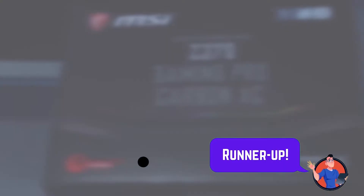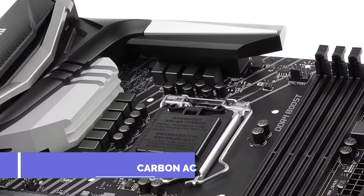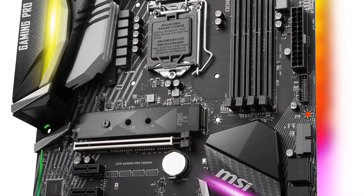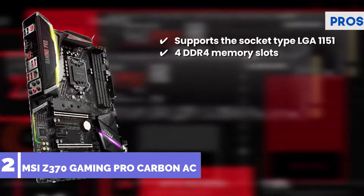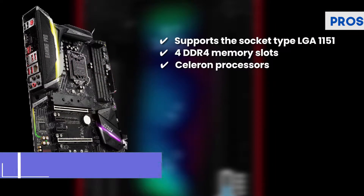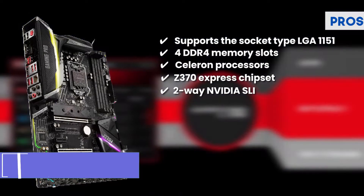Next we have the runner-up: the MSI Z370 Gaming Pro Carbon AC. It distinguishes itself due to the Lightning USB 3.0 port, which helps you develop a safe and quick LAN connection with wired devices and accessories. The PCIe Steel Armor is another great feature, bringing more strength and reliability to this motherboard. Its pros are: fully supports socket type LGA1151, four DDR4 memory slots providing up to 64 GB, Celeron processors to suit the needs of i7-8700K, and a Z370 Express chipset for a faster gaming experience.